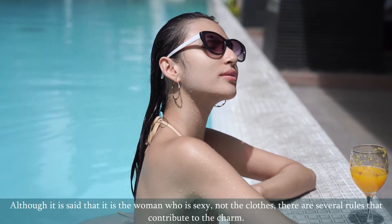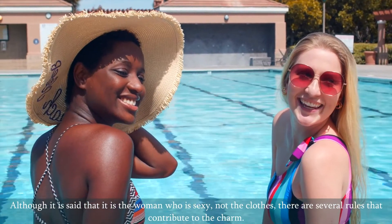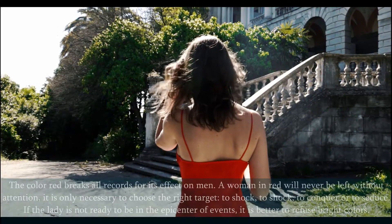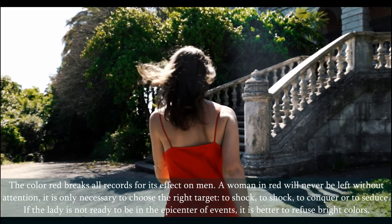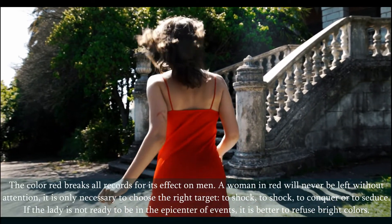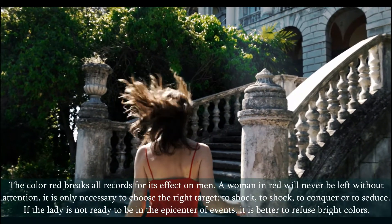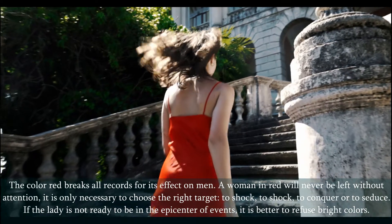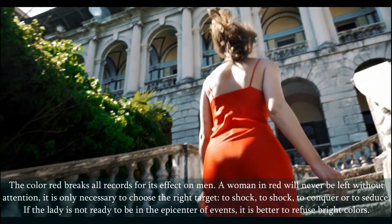Although it is said that it is the woman who is sexy, not the clothes, there are several rules that contribute to the charm. The color red breaks all records for its effect on men. A woman in red will never be left without attention — it is only necessary to choose the right target: to shock, to conquer or to seduce. If the lady is not ready to be in the epicenter of events, it is better to refuse bright colors.